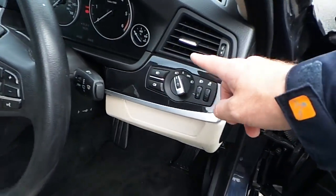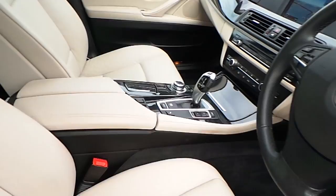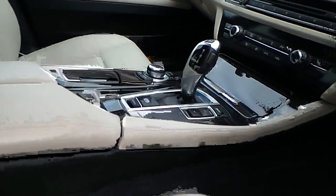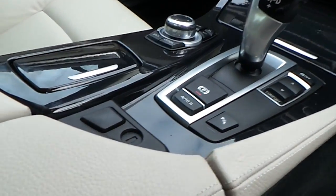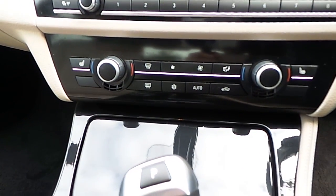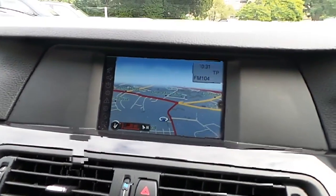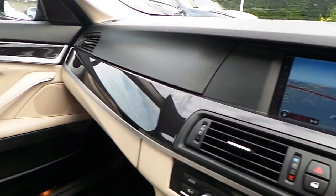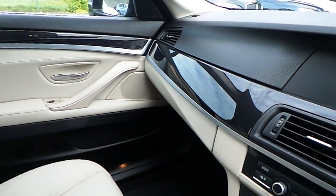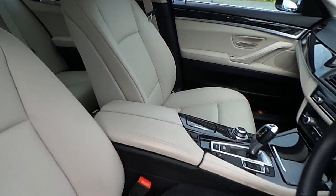We have automatic headlight function, a leather steering wheel which is also multi-function. We have automatic transmission and automatic handbrake function, sport mode, air conditioning, heated seats, CD radio, satellite navigation, and of course that high gloss black trim with the oyster and black Dakota leather interior.